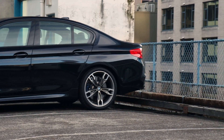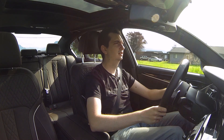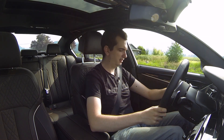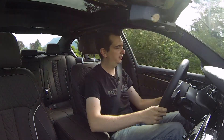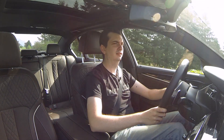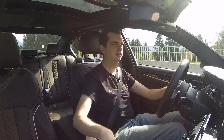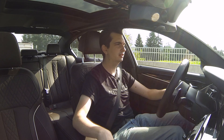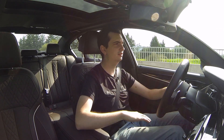Up here in the front I have plenty of space. I am 6 foot 4 and have loads of headroom and loads of legroom. These seats are also really comfortable — they have plenty of adjustments, and best of all if I push this little button here on the door it's actually massaging. There are eight different massaging options: just the seat bottom, just the seat back, or a full body massage.